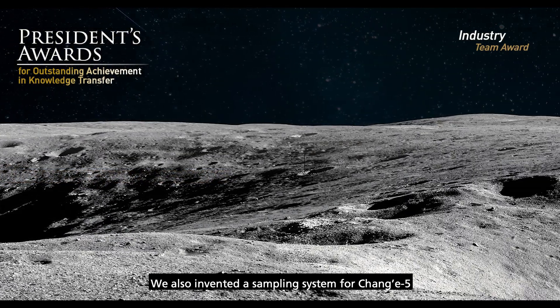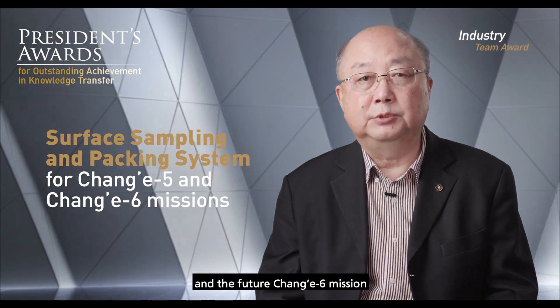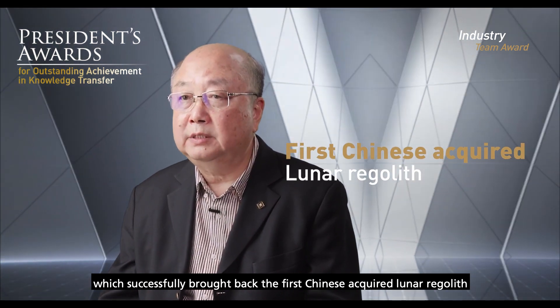We also invented a sampling system for Chang'e 5 and the future Chang'e 6 mission, which successfully brought back the first Chinese lunar samples.